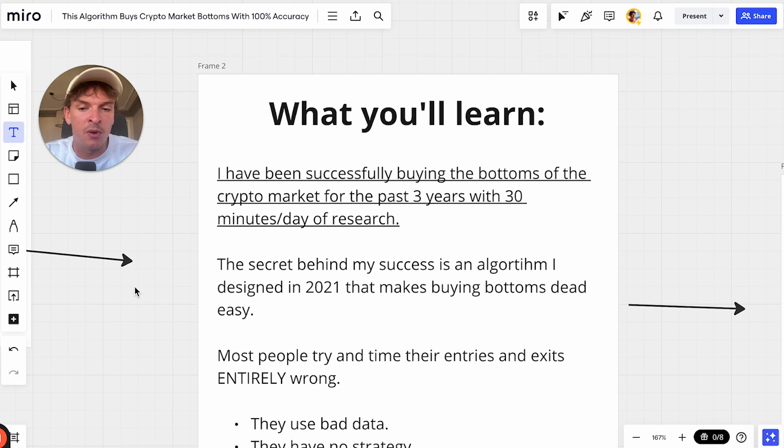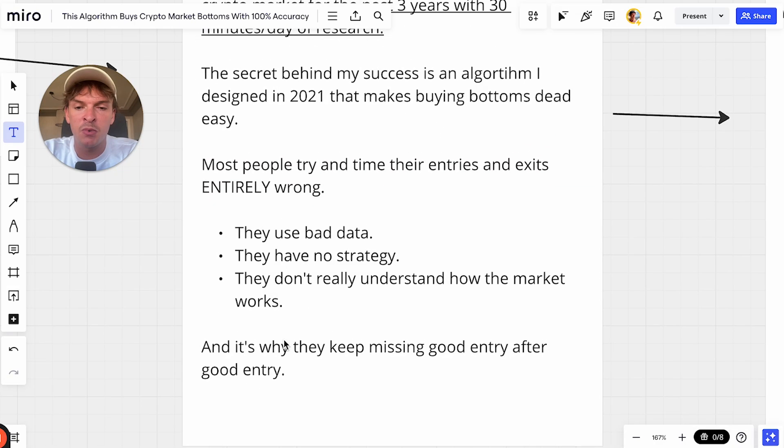The secret behind being able to buy bottoms consistently with this algorithm is that we use good data and we actually understand how the crypto market works. That's where people go wrong. Most people, when they're trying to time their entries and exits, they're using bad data, they don't have a strategy, and they don't really understand how the market works.